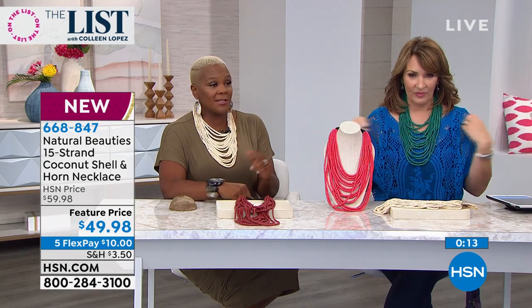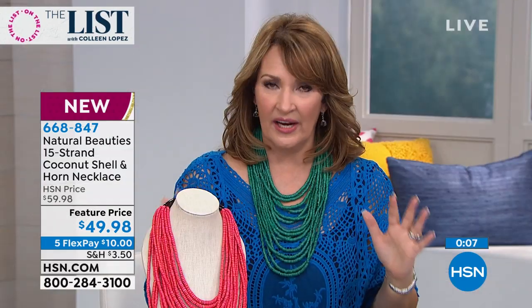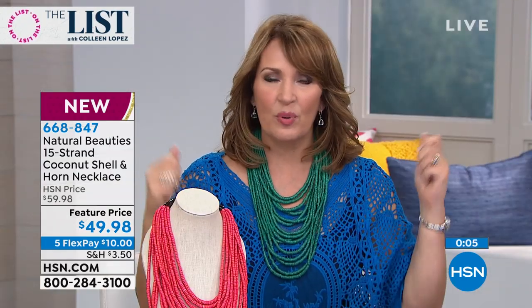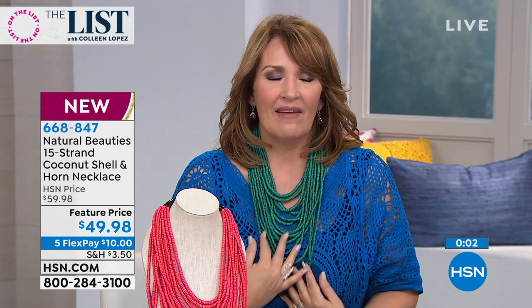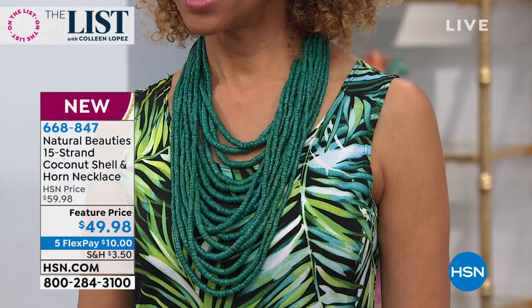I try to bring you things that are really special, things you can't find in every department store. When you get it home, you will absolutely love the feel, the look, the colors. They're so easy to put on and take off — so light. I love it because for a statement necklace it looks good and feels fabulous on. And there's that green one more time — we're calling it Paradise Blue, think teal.